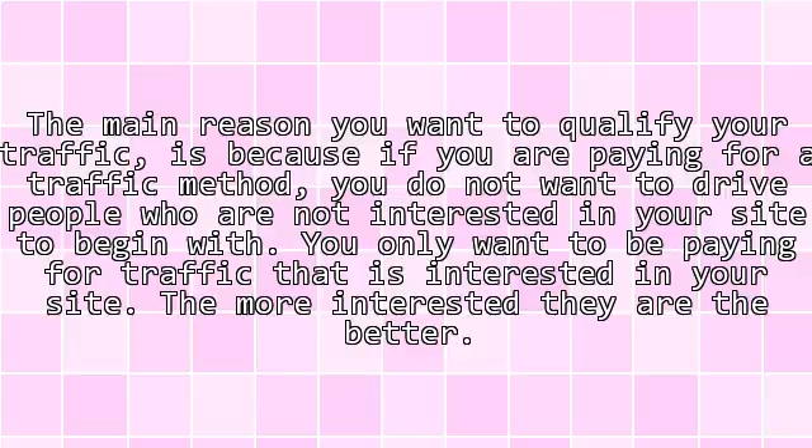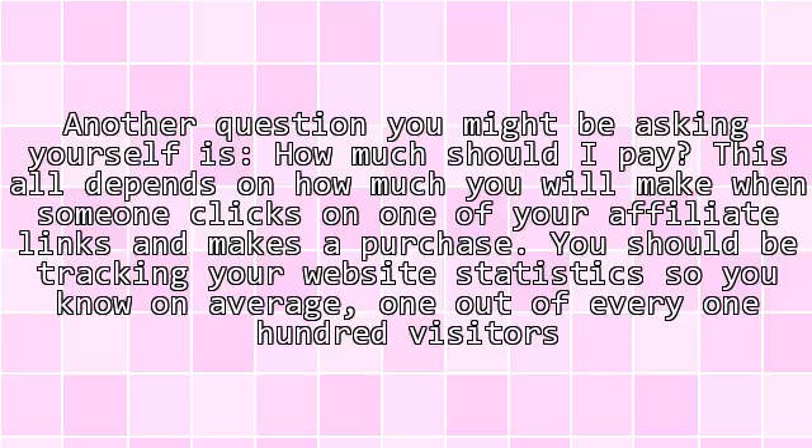Another question you might be asking yourself is, how much should I pay? This all depends on how much you will make when someone clicks on one of your affiliate links and makes a purchase. You should be tracking your website's statistics so you know on average one out of every 100 visitors to your site will actually buy something.